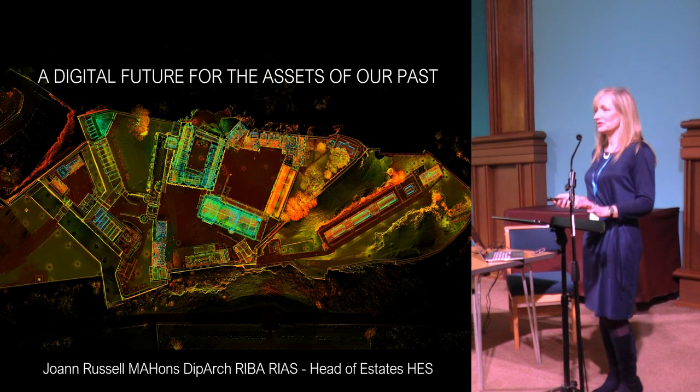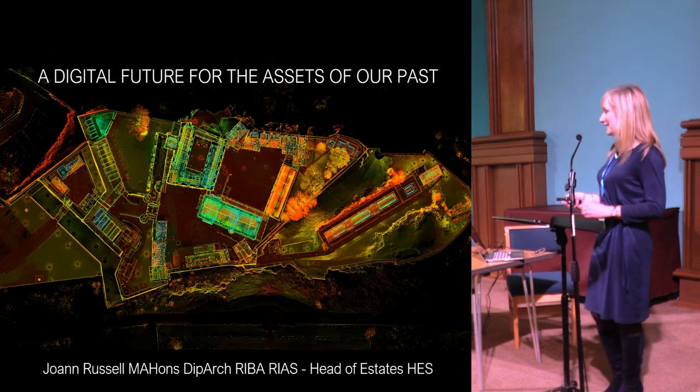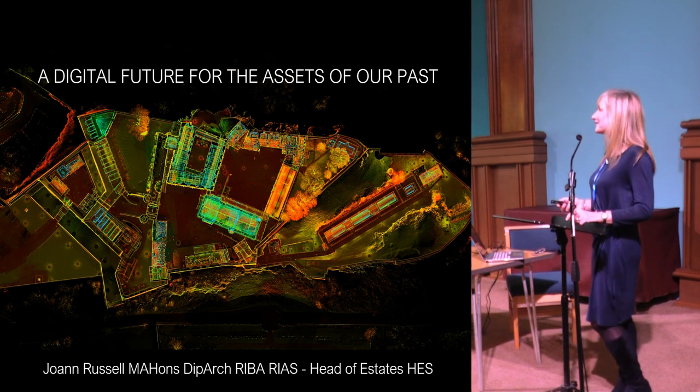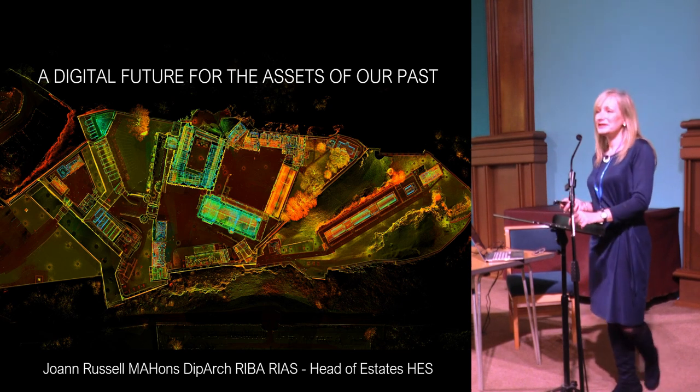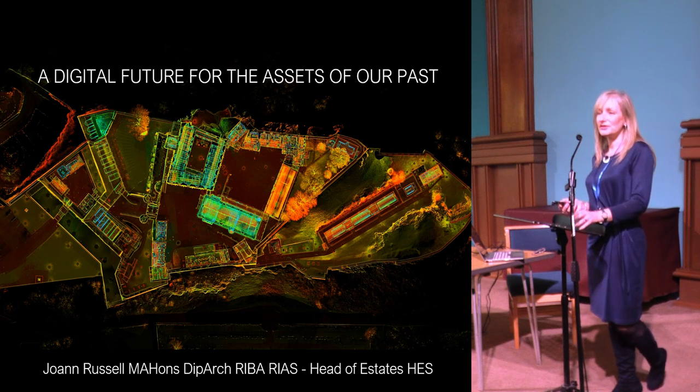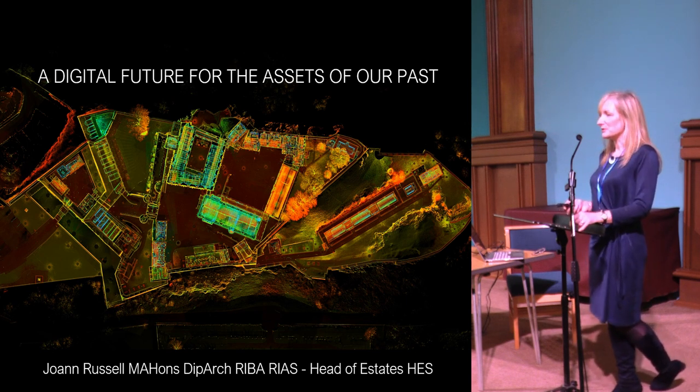Apologies for the digital issues before — a mixture of cable and computers. Lovely to be here and talk to you about our work within Historic Environment Scotland in looking after the properties within our care. I'm Head of Estates, so my job is one of the best, I think.